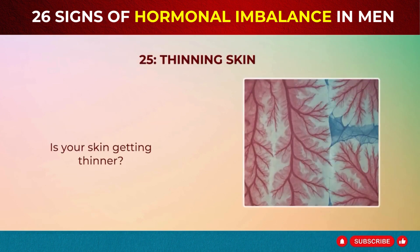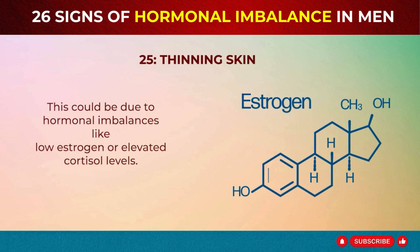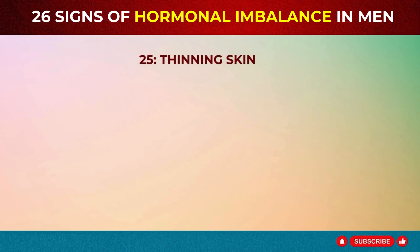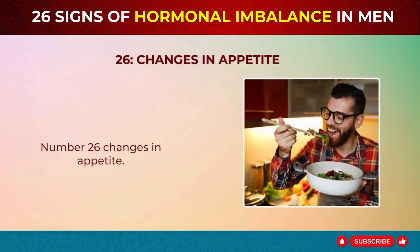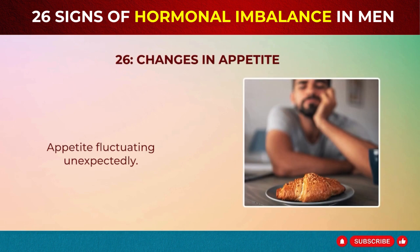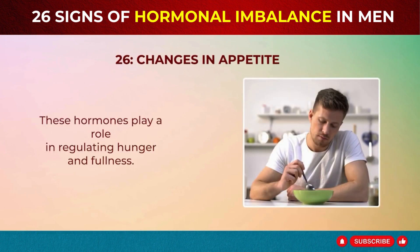Sign 25: Thinning Skin. Is your skin getting thinner? This could be due to hormonal imbalances like low estrogen or elevated cortisol levels. These hormones affect skin thickness and elasticity. Sign 26: Changes in Appetite. Appetite fluctuating unexpectedly? This could be due to hormonal imbalances like high cortisol or low thyroid hormones. These hormones play a role in regulating hunger and fullness.